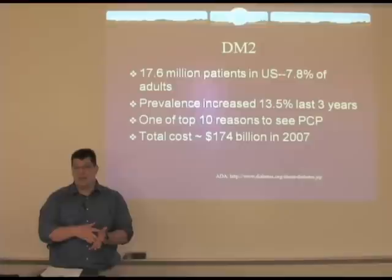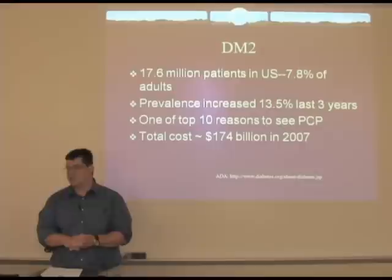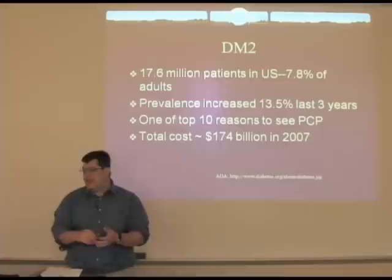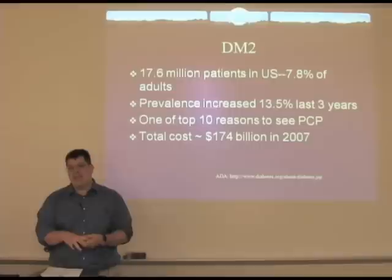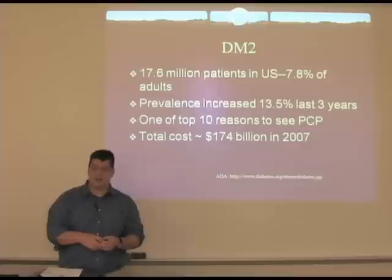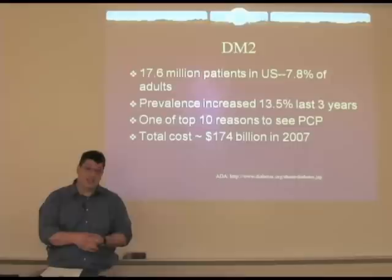Some of it is also probably due to increasing prevalence mostly related to obesity. We're starting to see younger and younger people, even middle school students, developing type 2 diabetes. Diabetes is very much an issue for primary care — it's one of the top ten reasons why people come to see a primary care physician, and it's probably the single disease that costs the most amount of money in the United States.